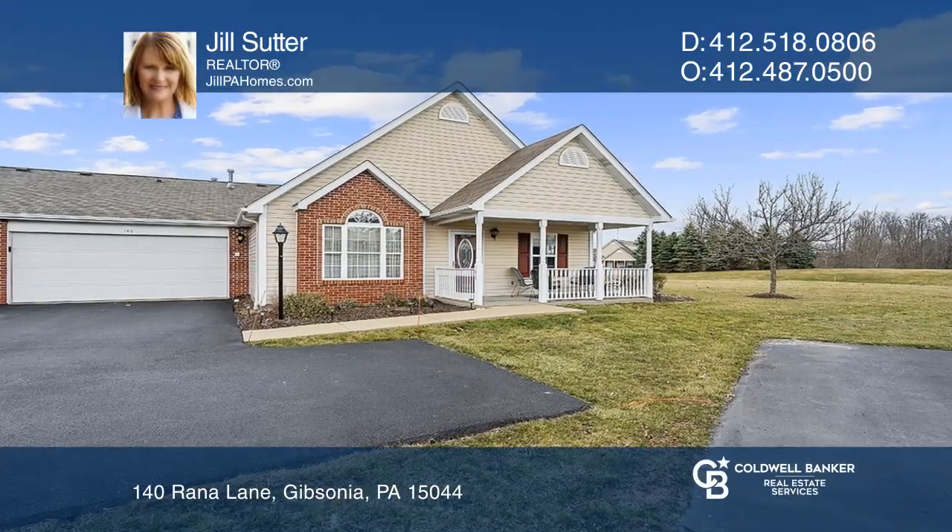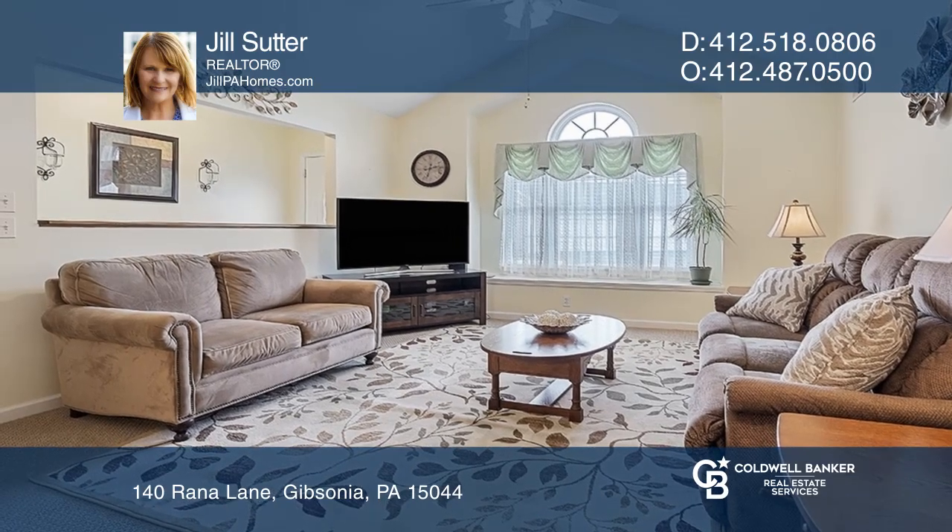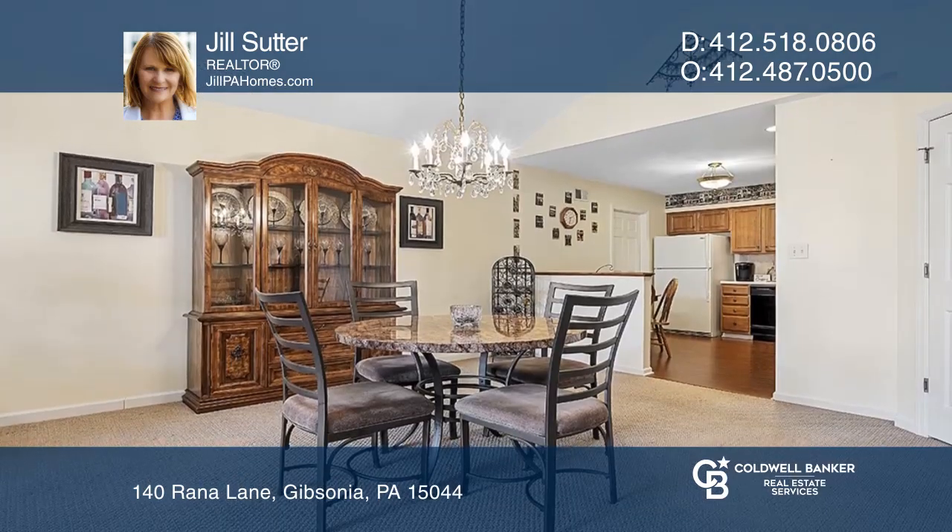This beautiful ranch-style patio home offers truly carefree one-floor living. The entry leads into the open-concept living and dining room.